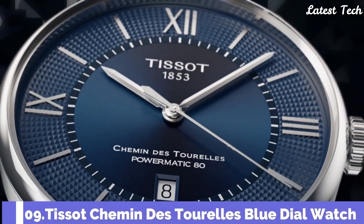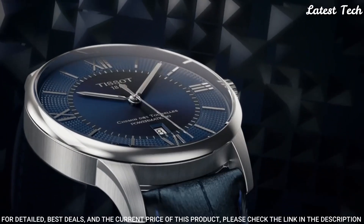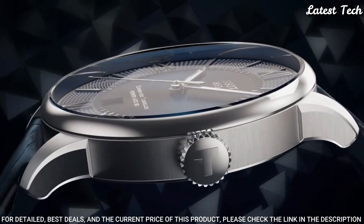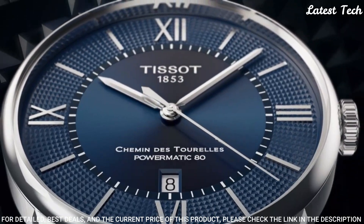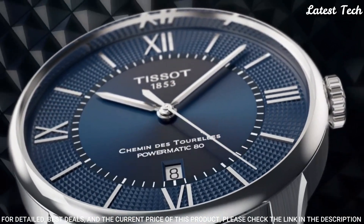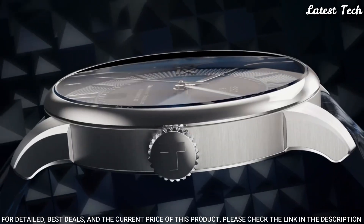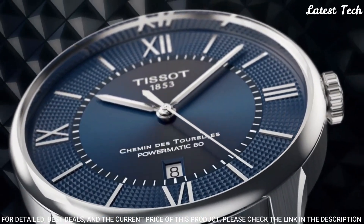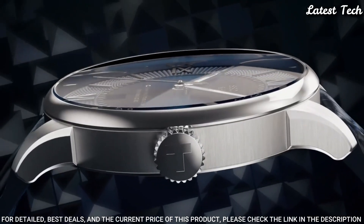Number 9: Tissot Cayman de Toreas Blue Dial Watch. Stainless Steel Case with a Blue Leather Strap, Fixed Stainless Steel Bezel, Blue Dial with Silver Tone Hands and Index Hour Markers. Dial Type: Analog. Automatic Movement, Scratch-Resistant Sapphire Crystal, Case Size 42mm, Case Thickness 10.9mm, Bandwidth 21mm, Fold-Over Clasp with a Push-Button Release. Water Resistant at 50m. Functions: Date, Hour, Minute, Second. Swiss Made.